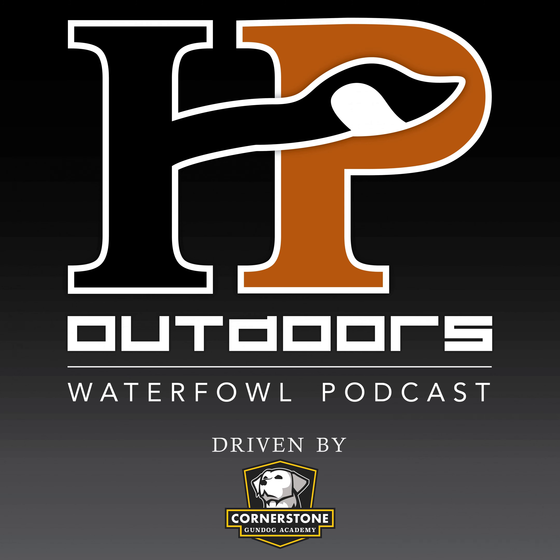You are listening to the HP Outdoors Waterfowl Podcast, episode 153. This week on the show, we're talking the evolution of waterfowl gear as we compare how things were to how things are today.